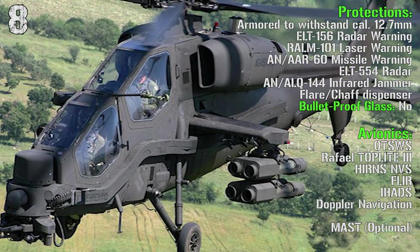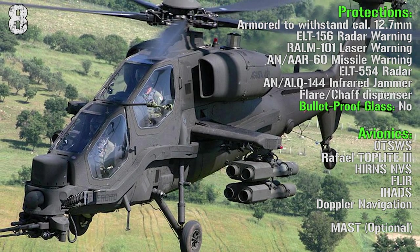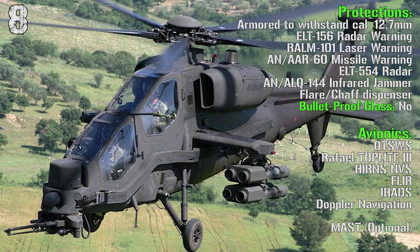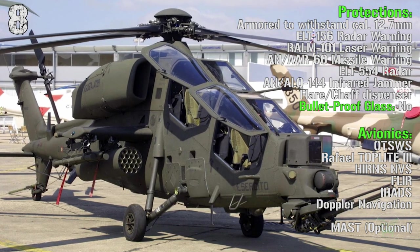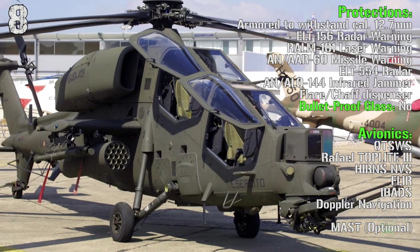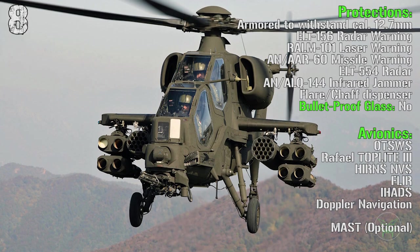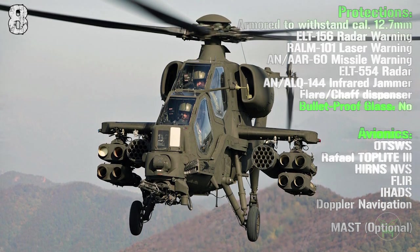The Mangusta's protection can withstand 12.7 millimeters caliber overall. It has a radar warning receiver, laser warning receiver, missile warning receiver, an AALT-554 radar, infrared jammers and flare/chaff dispensers. Like the other helicopters we don't have bulletproof glass. Interestingly, you can also have a battle radar mounted on top of the main rotor on a mast.